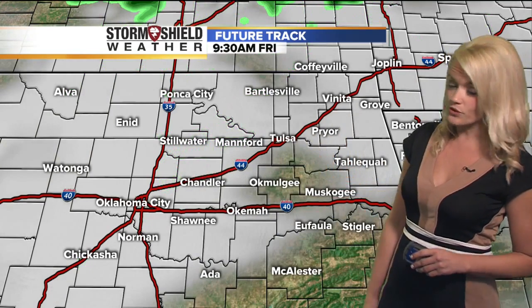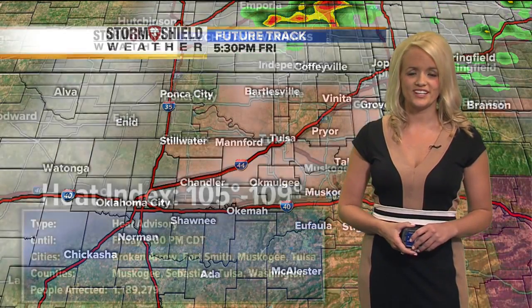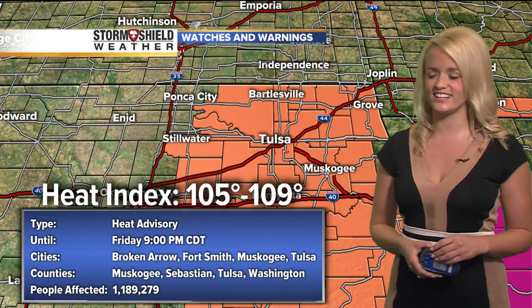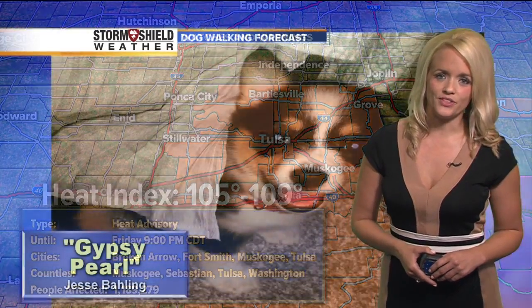Otherwise, we'll be looking for another hot afternoon with a lot of humidity. When you add the humidity in with the heat, you get those high heat indices. Just like we've seen all week long, the heat advisory is back again today from noon until 9 p.m., with heat index values anywhere from 105 to 109. So another toasty day out there.